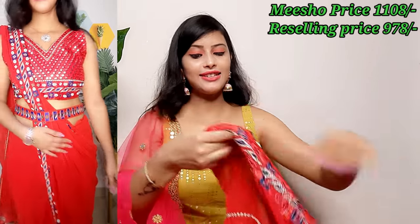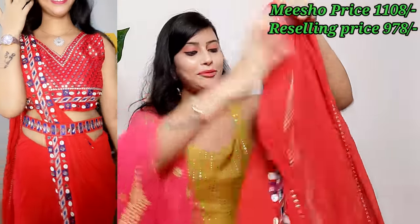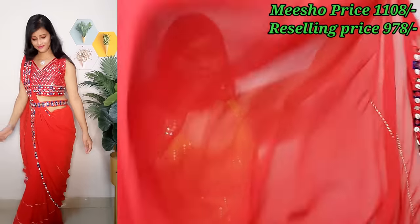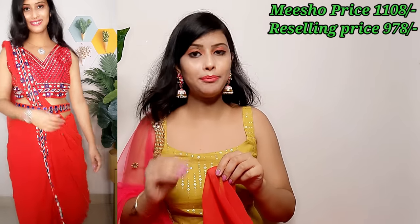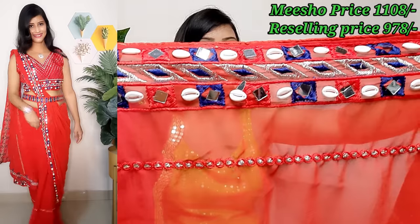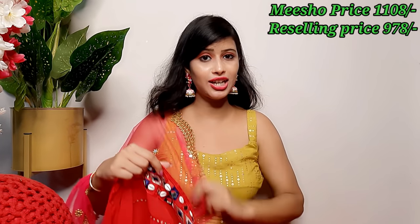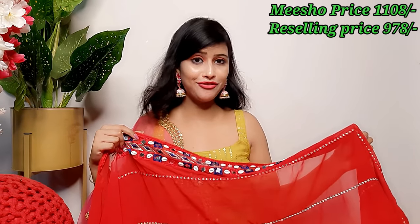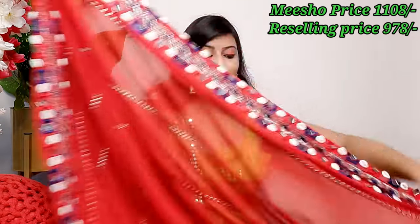Now let's look at the sari itself. It is a georgette fabric sari with full mirror work. The sari is red and the fabric is plain on the inside. You can see the beautiful embroidery lining pattern, and the border has mirrors and seep detailing. It is a very unique sari that works well for any party, function, or occasion.